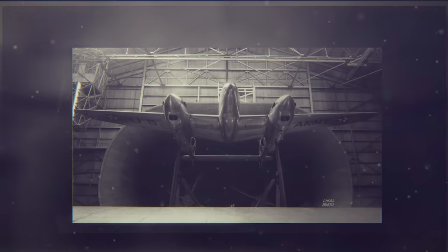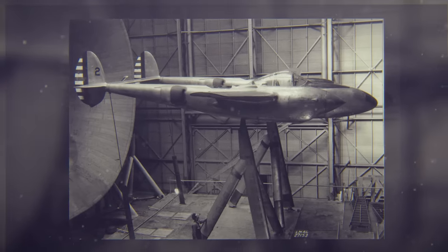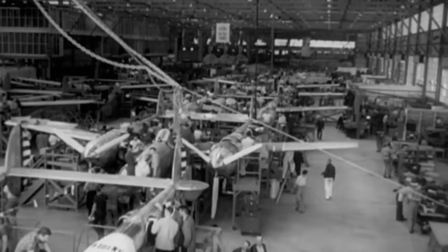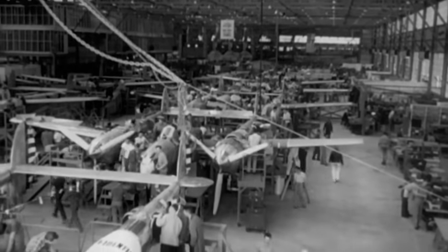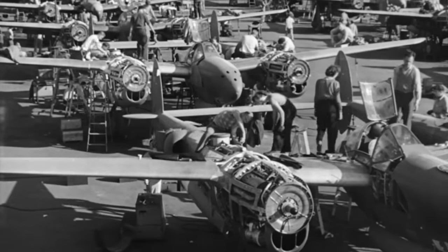Seventeen months passed before engineers began to determine what had caused the Lightning's nose to drop. They tested a scale model P-38 in the Ames Laboratory wind tunnel operated by the National Advisory Committee for Aeronautics, and found that shock waves formed when airflow over the wing's leading edges reached transonic speeds. The nose drop and loss of control was never fully remedied, but Lockheed installed dive recovery flaps under each wing in 1944, which slowed the P-38 enough to allow the pilot to maintain control when diving at high speed.